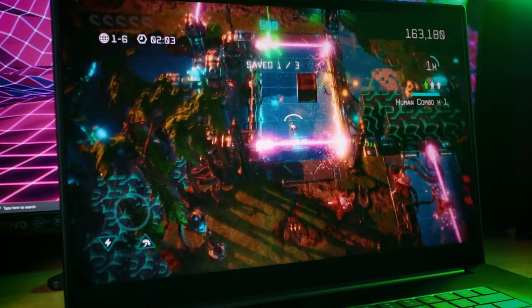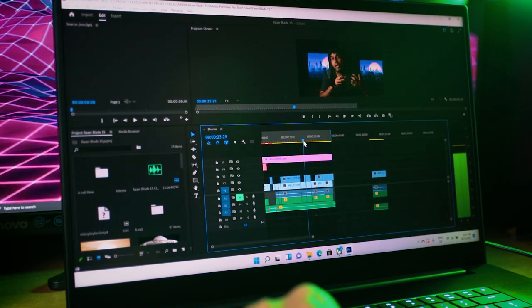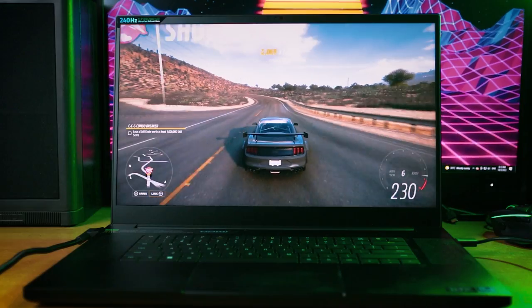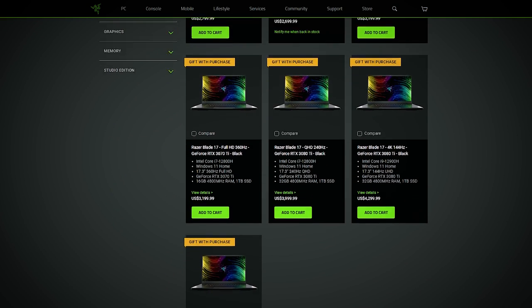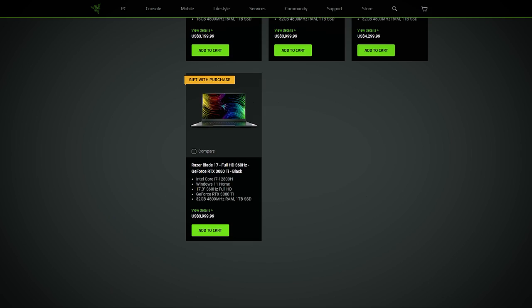Whatever you throw at this laptop, it's just going to laugh at you and blaze through it. I tried it with gaming, content creation, and even Unreal Engine and honestly I just don't have any complaints. What's also nice is that the Blade 17 comes in many different configurations, from a Full HD display to an Ultra HD display and from an RTX 3060 to a 3080 Ti. It honestly feels like how you would go out and buy a desktop — with the options available, there is definitely a desktop choice ready for you.